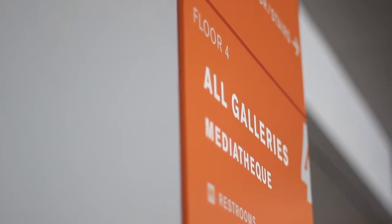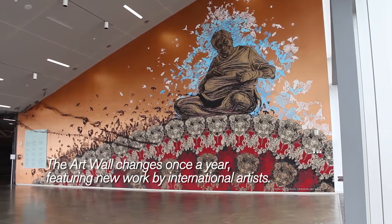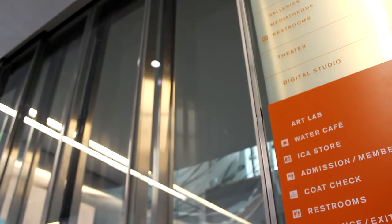We have art in the fourth floor galleries, and here we have the art wall. All of the art at the ICA is meant to be enjoyed and also respected. You can access the galleries by the elevator or stairs. Now let's go upstairs!